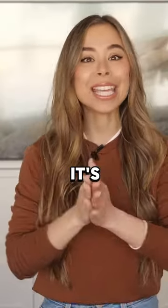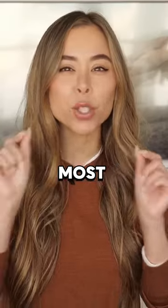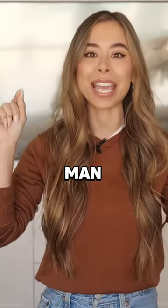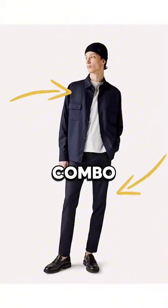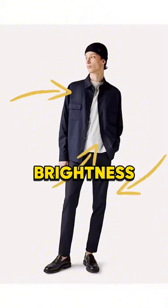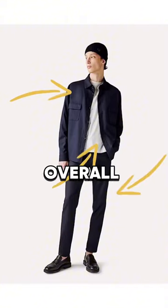Now if there's one thing this outfit proves, it's that navy is probably the most versatile color a man can wear. I love the matching work shirt and chinos combo, and that crisp white t-shirt adds some brightness that balances out the overall look.